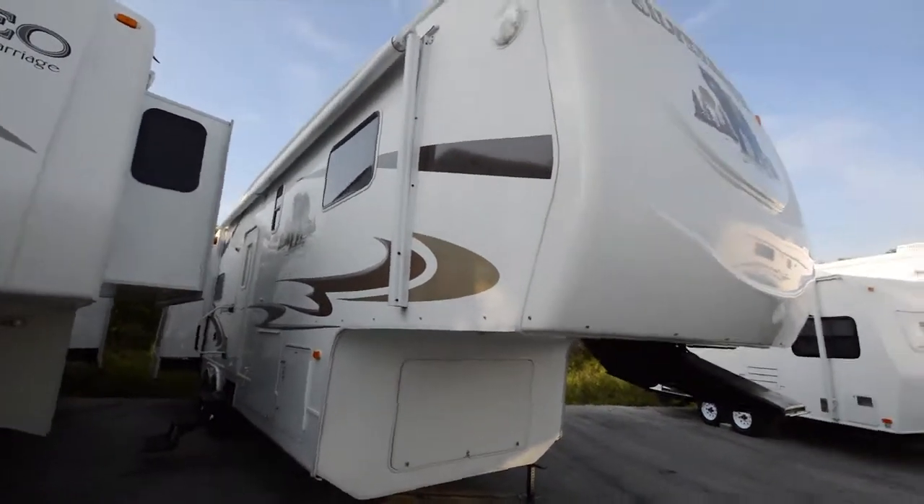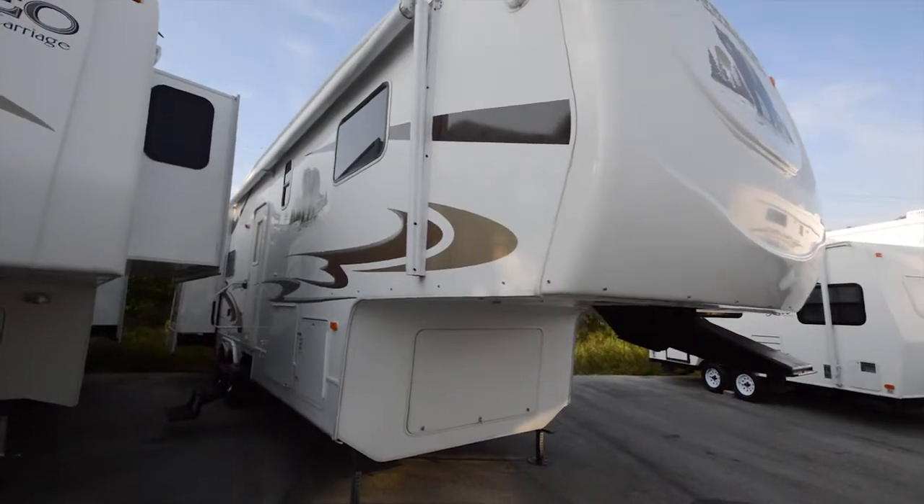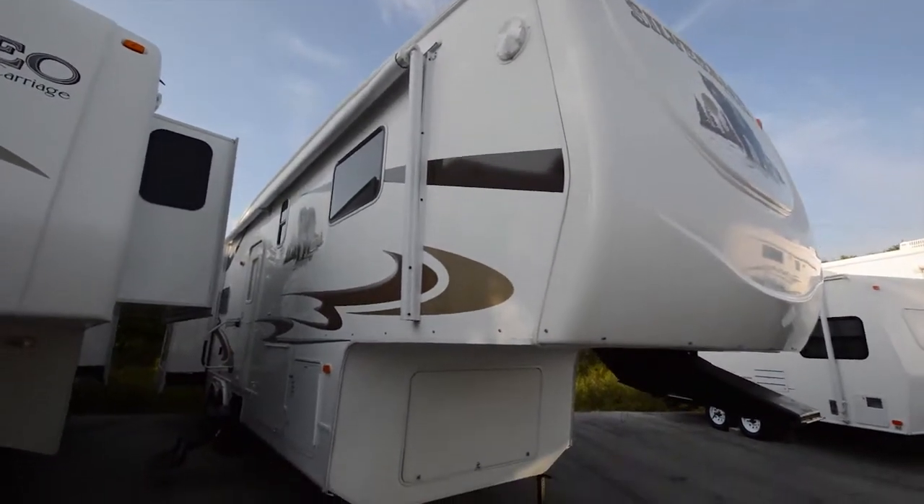Hey guys, I want to show you this Silverback by Cedar Creek. It's a beautiful fifth wheel. We got it in — it is a pre-owned unit.